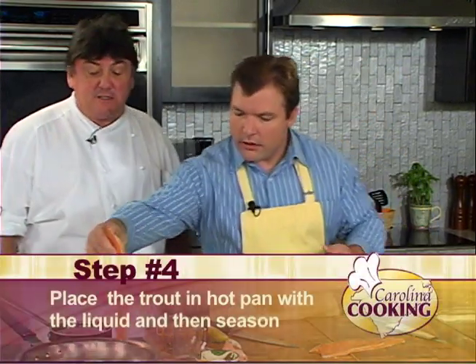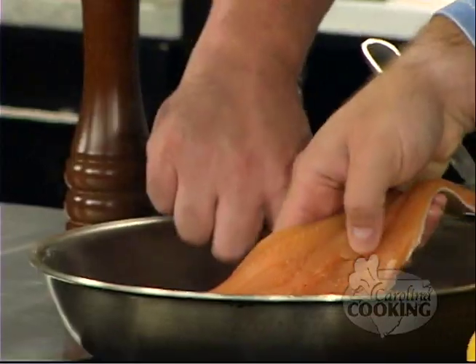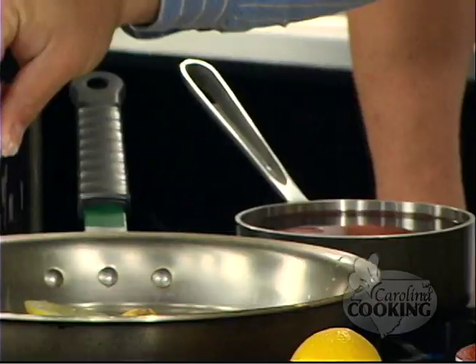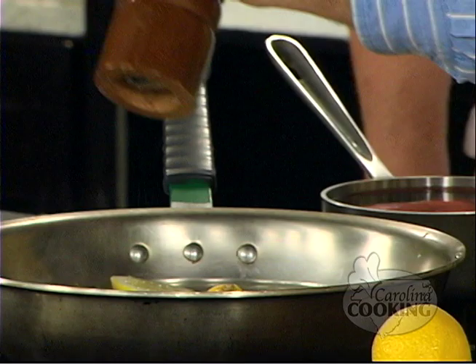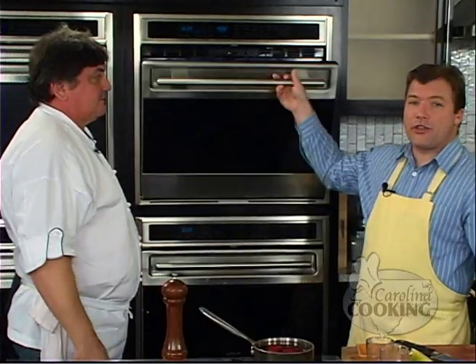Now we're going to place the fillets skin-side down in the pan. We'll cook it with the skin and remove it later. Season the trout with a little salt and a couple of turns of pepper. This is going to go in the oven to finish poaching. When we come back, our potatoes will probably be done — we'll be putting them on ice and chilling them. Then we're making mayonnaise from scratch, and Carolina Cooking continues.